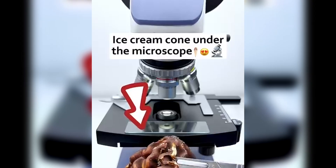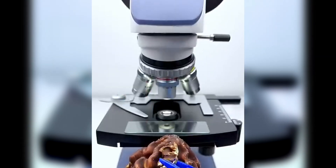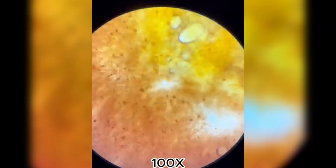Ice cream is smooth, creamy, and delicious. But under the microscope, it's full of hidden surprises. Inside, we can see tiny fat droplets trapped in ice crystals, giving ice cream its creamy texture.